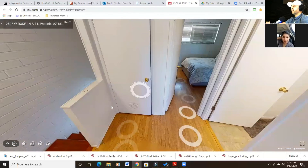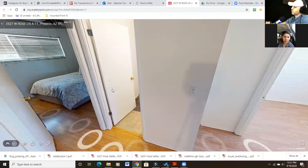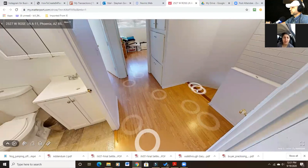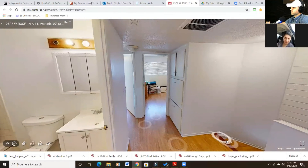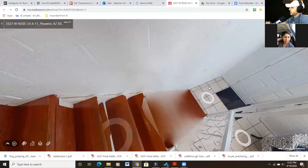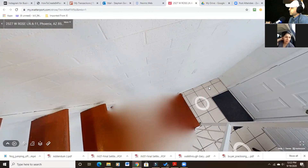Can we see — is there a master restroom? This is it, so it would technically be a one and a half bath. You have the tub-shower combo here, and then downstairs it's just a toilet and sink — and that's where the laundry is. What are the cross streets? It's right off the I-17 freeway, between the I-17 and 27th Avenue, south of Glendale Avenue. It's a pretty big property.